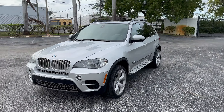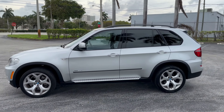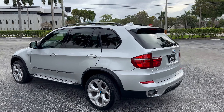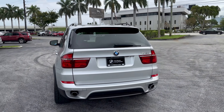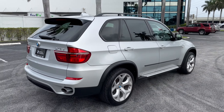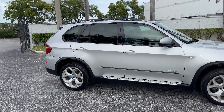This is a fabulous X5 sport package vehicle with 20-inch wheels and sport aluminum side steps. As you can see, it's silver in color with a black leather interior, dual exhaust, panorama sunroof, and fender flares for the sport package. These rear wheels are 20 by 11 with a 315 tire.